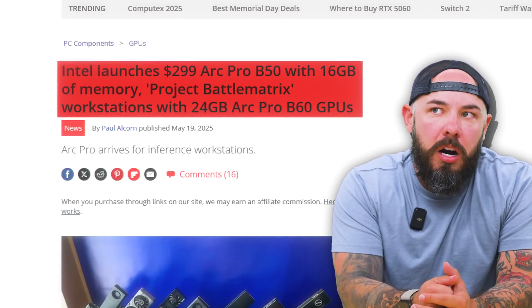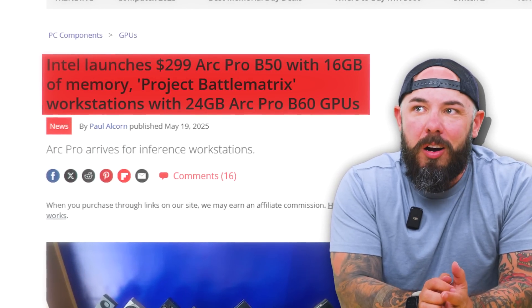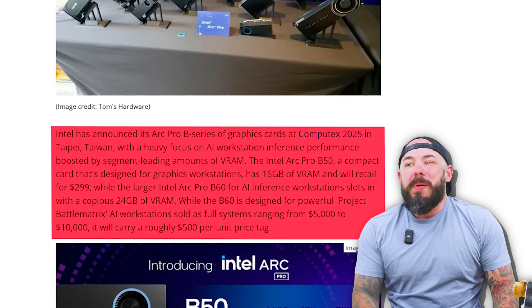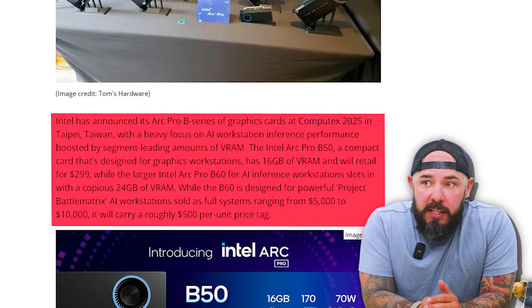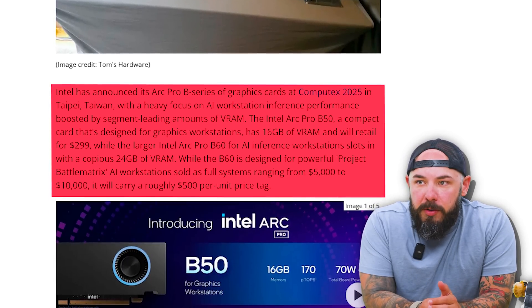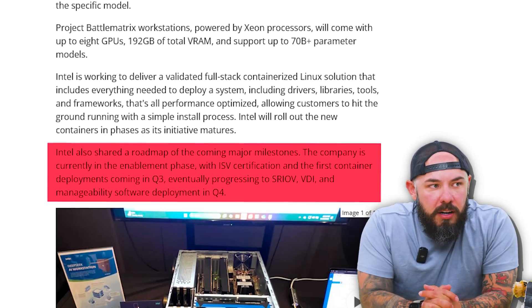Intel has launched a $299 ARC Pro B50 card with 16 gigs of memory, and Project Battle Matrix workstations with 24-gig ARC Pro B60 graphics cards. We've manifested destiny here. So 16 gigs on this card for $299 — that's actually really good. If you're looking to do machine learning or AI workstation work, this is a perfectly viable option. The larger ARC Pro B60 comes with a copious 24 gigs and is designed for Project Battle Matrix AI workstations sold as full systems, ranging from $5,000 to $10,500 per unit. These start rolling out Q3 of 2025 — that's just around the corner.